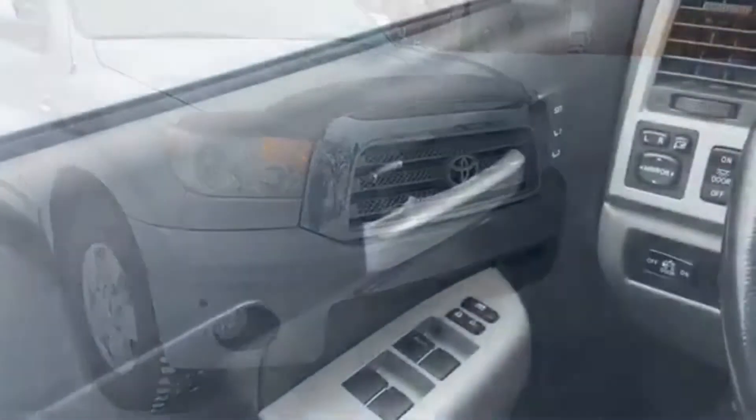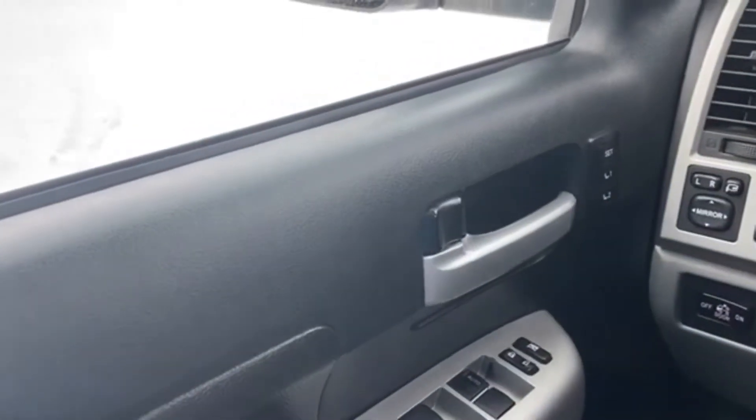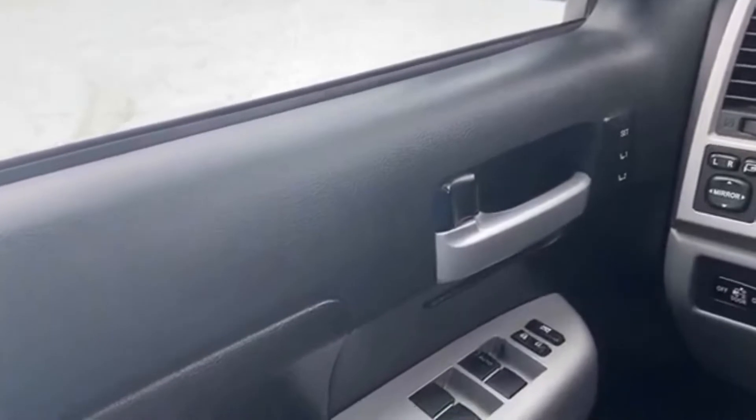Now let's take a look inside. Sitting inside the Tundra here, we're going to do a quick run through of some of the features as well as go over the interior layout.